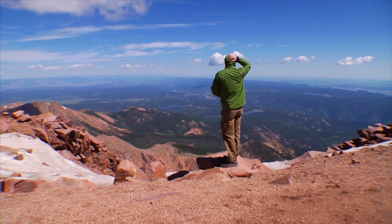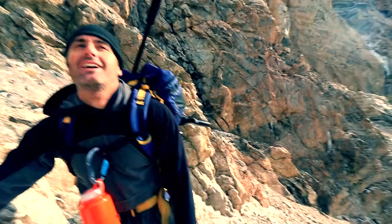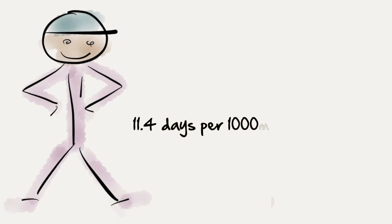There is some controversy as to whether altitude training is actually all that beneficial, because it does take a lot of time to get used to the altitude, and you really are not getting the greatest workouts while you're acclimating. It just takes a lot out of your body. Did you know there is a formula for how long it takes to acclimate to certain elevations? It takes 11.4 days per 1,000 meters in elevation to acclimate to wherever you are.